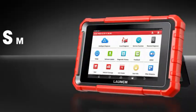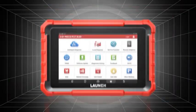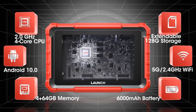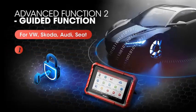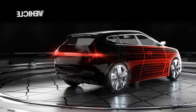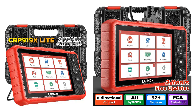Number 5. The Launch CRP919X Lite 2025 X431 Bidirectional Scan Tool is a cutting-edge diagnostic device designed for automotive professionals and enthusiasts. This advanced OBD2 scanner offers comprehensive diagnostics for all vehicle systems, including engine, transmission, ABS, airbag, and more. With 32-plus services, it provides in-depth analysis, enabling users to read and clear trouble codes, view live data streams, and perform advanced functions like oil reset, EPB reset, and CES calibration.